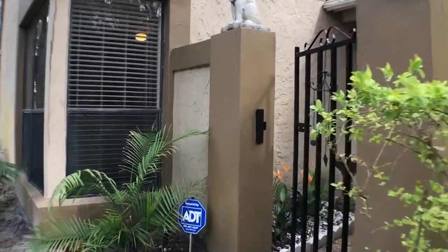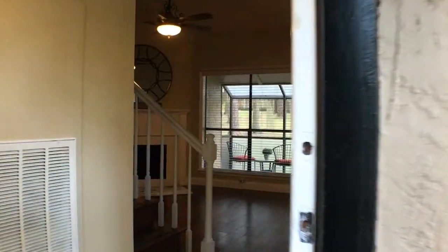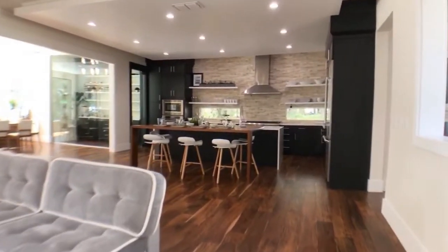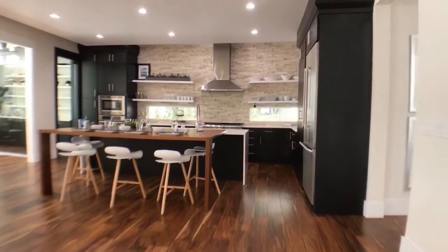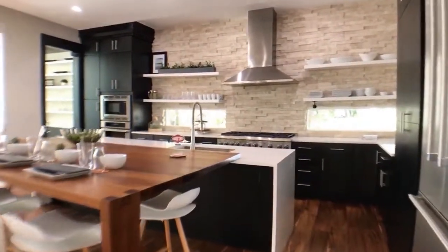So shouldn't you be using video walkthroughs? Listen, for only $25 it's almost a no-brainer. Buyers love these things. Good video walkthroughs really help buyers get a much better feel of the layout and flow of the house. Because let's be honest, sometimes photos just don't do a great job of conveying a floor plan.